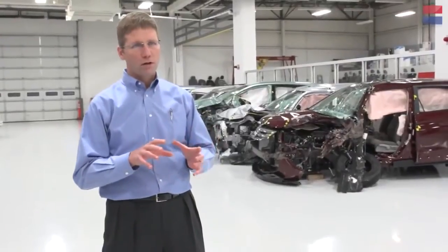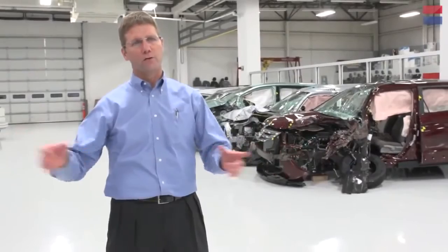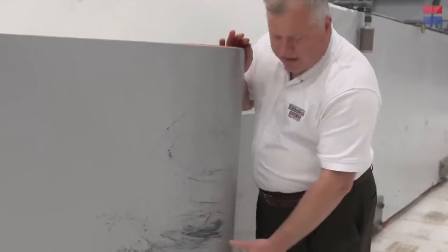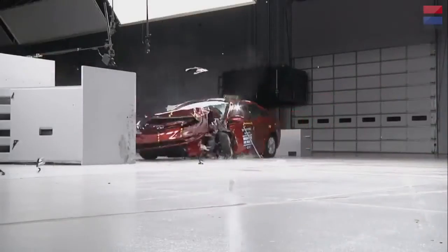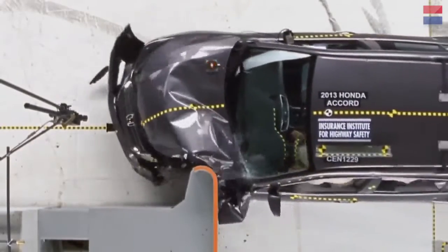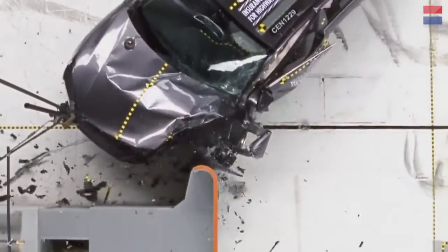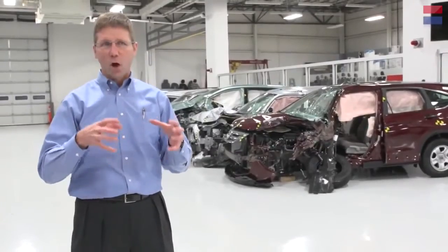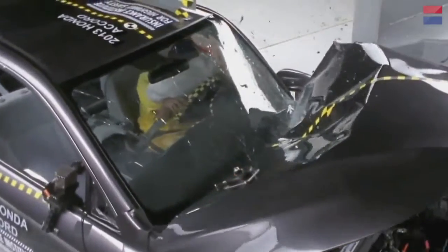Crashing into a flat wall didn't represent the wide range of crashes occurring in the real world. We find that there are a large number of what we call small overlap crashes. It replicates impacts like when you run off the road and hit the edge of your car into a tree, or when somebody crosses the center line and they clip each other on the driver's side by about 20 or 30% of the car's width. The small overlap crash test is a front crash that almost didn't happen, but unfortunately does, and only involves a little bit of the structure at the front of the car.